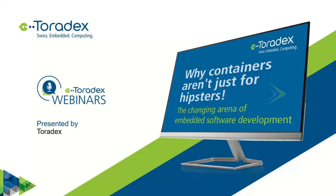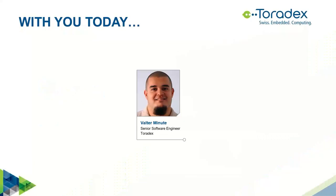Today we are going to talk about containers. As you can see here, the title is 'Why Containers Aren't Just for Hipsters,' so we are going to talk about modern software development and how this can also apply to embedded devices. I am Walter Minute, a software engineer with Toradex for seven years, but I'll just move forward to the more interesting content.